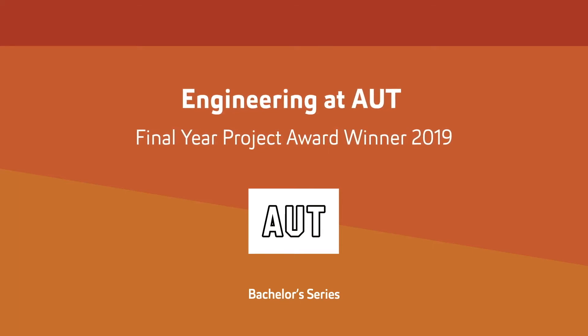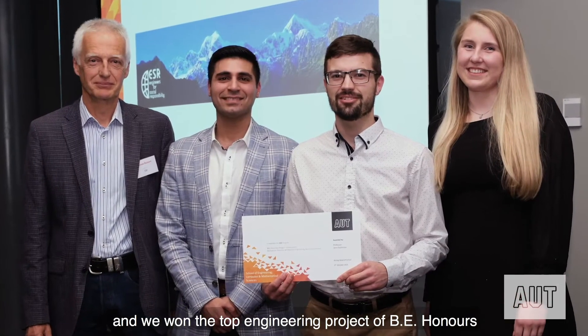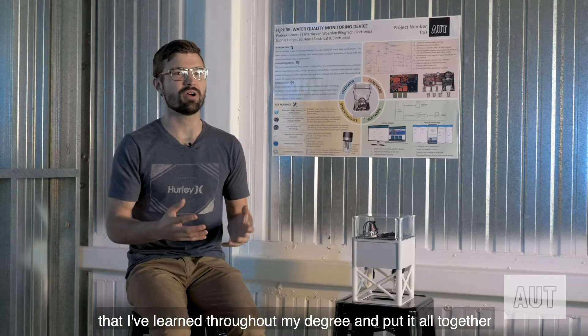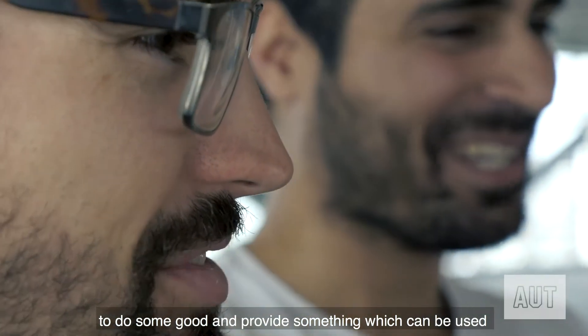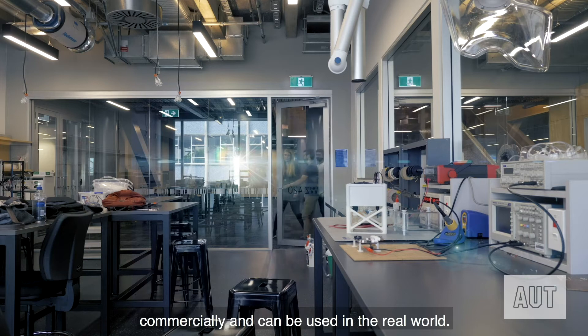There are approximately 138 final year engineering projects at university. My team and I won the top engineering project in sustainability and we won the top engineering project of BE Honours in the Electrical and Electronics major. It meant that I could bring all of the knowledge and skills learned throughout my degree and put it all together to do some good and provide something which can be used commercially and in the real world.